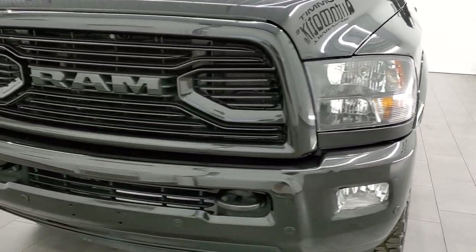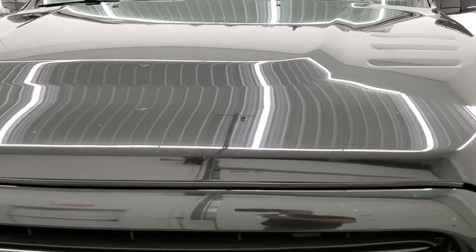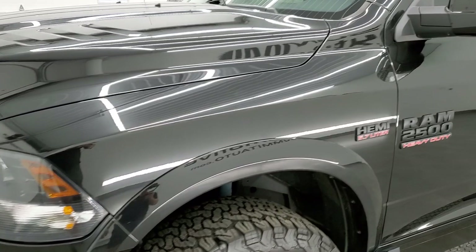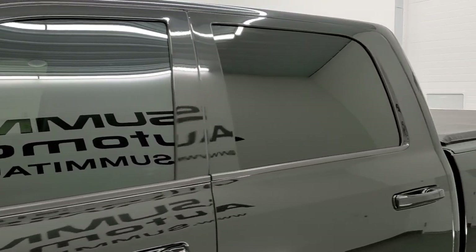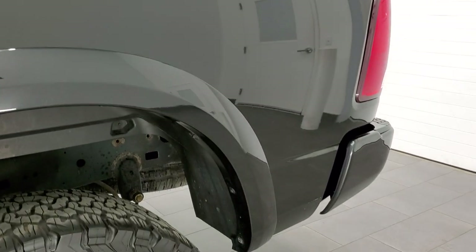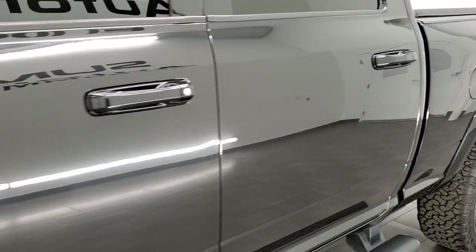Brilliant black crystal pearl is the color. We shoot all of our videos in 1080p, 60 frames per second. So if you have HD capabilities on your computer, tablet, smartphone or television, I highly recommend turning them on right now because it is your best way to check out the quality, condition and options of the truck before seeing it in person. If you really like the video and want to check out more videos that we do each and every day here at Summit Auto, you can subscribe to our YouTube channel. There's a subscribe button in the lower right-hand part of the screen.